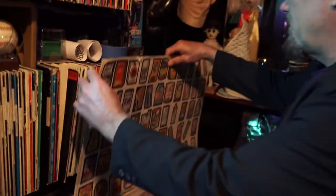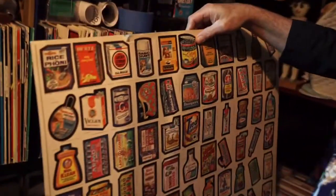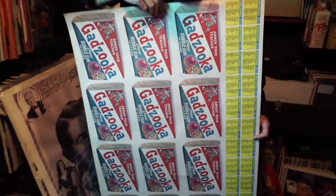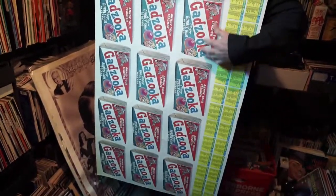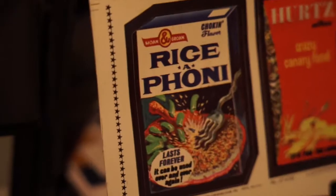So check these out, folks. This is an uncut sheet of Wacky Packages — look at that. That's how they came before they went through the cutter. And there is the backs of these things, and you'd have to put together these packages. Isn't that great? Take a look at Rice-A-Phony. Isn't that fantastic?